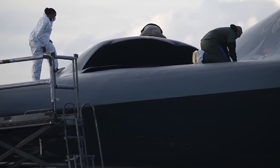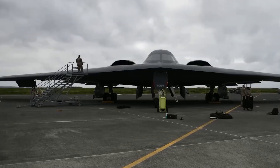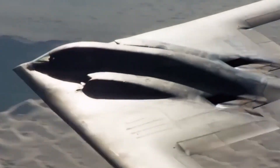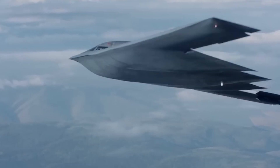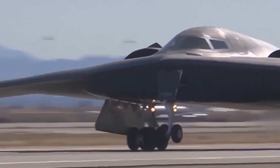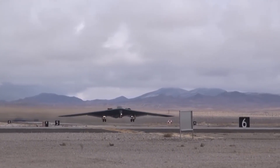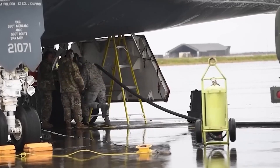In the end, the B-2 Spirit is far more than just a plane — it's a statement of resolve. It reassures allies and dissuades enemies by quietly reminding the world that threats can be neutralized before they even appear on a radar screen. Though new technology will rise to take its place, the Spirit's legacy endures. It taught us that stealth isn't just about engineering — it's about redefining the rules of engagement. In the skies above, it remains a silent sentinel, ready to respond at a moment's notice: swiftly, decisively, and under cover of darkness.